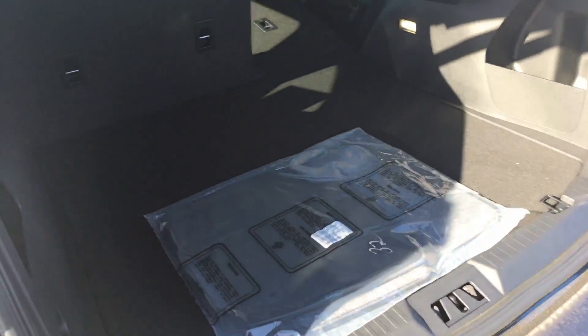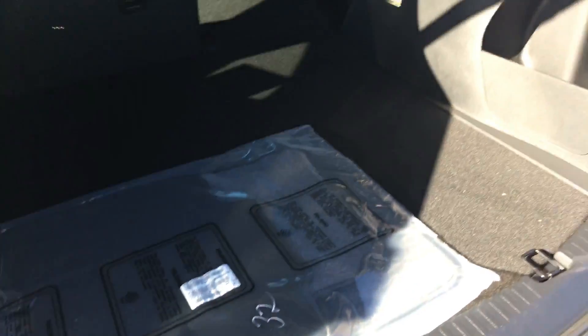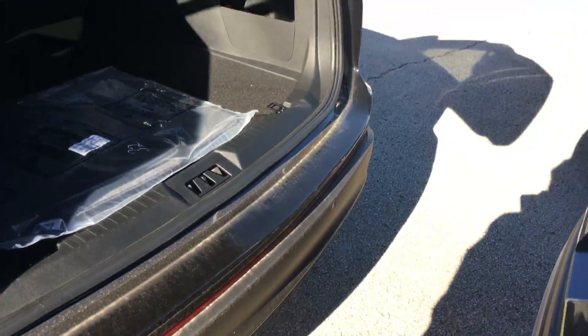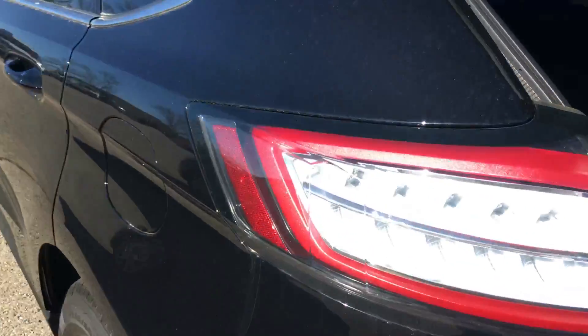I don't have the key with me right now to kick it, but you can see there's plenty of storage back here. Great view of the car from the backside — good-looking car. There's your power seat adjustment buttons. You can see I just kicked my foot and the tailgate closes, or will open. It's a great-looking vehicle.